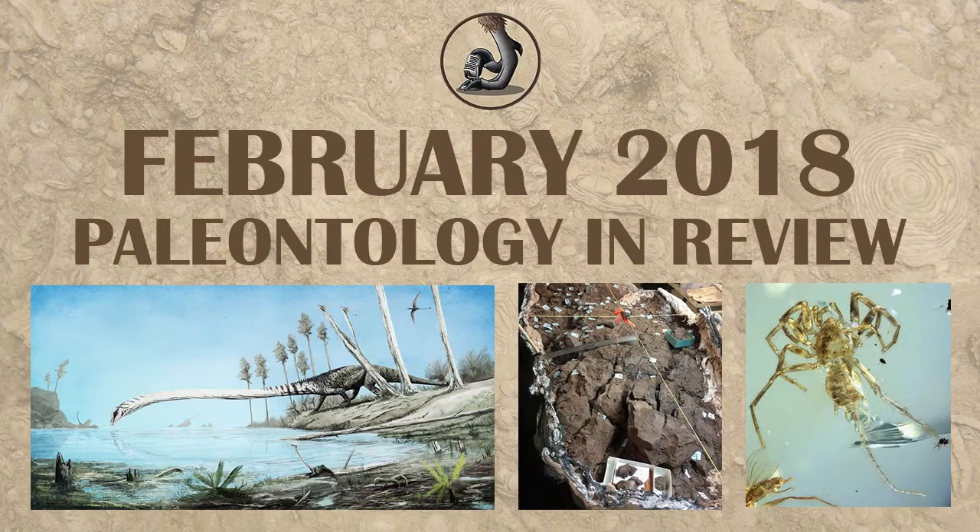Hello, this is Ezekiel O'Callaghan with Raptor Chatter, and we're going to be looking at the major finds and studies of February 2018 in paleontology.